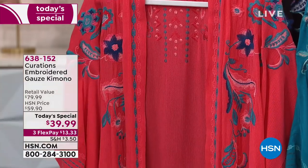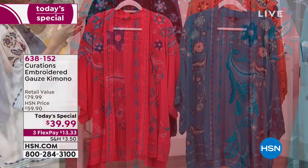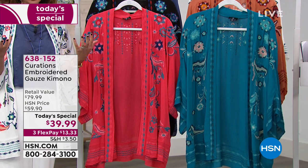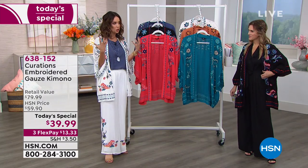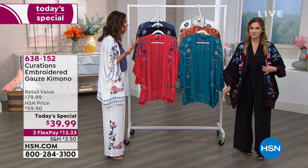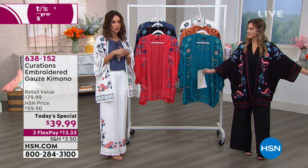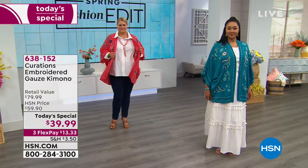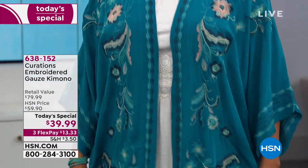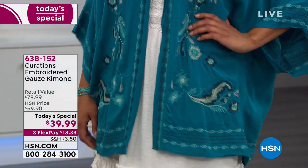The pattern is the same on all of these — the only thing that's different is the color of the embroidery depending on which color you choose. Find the one that speaks to you. These beautiful artisanal details from Curations are exclusive to HSN. And here's a really fun number: 250,000 stitches in one piece.